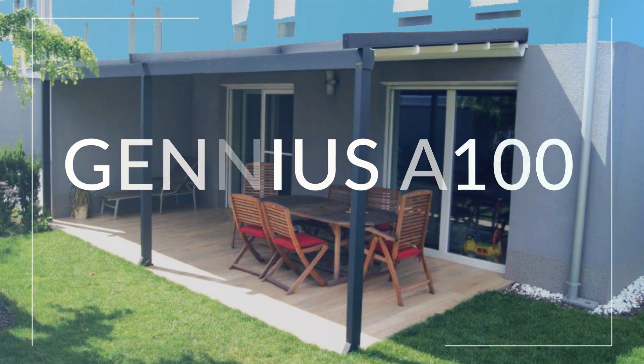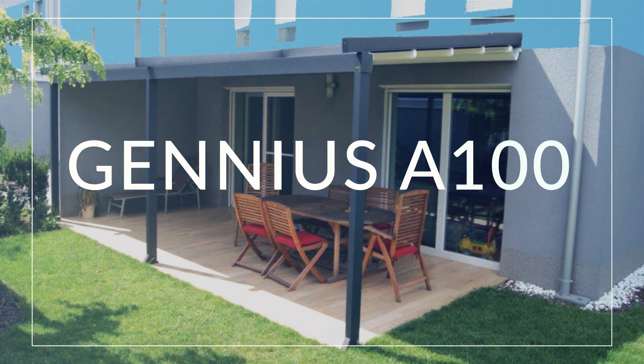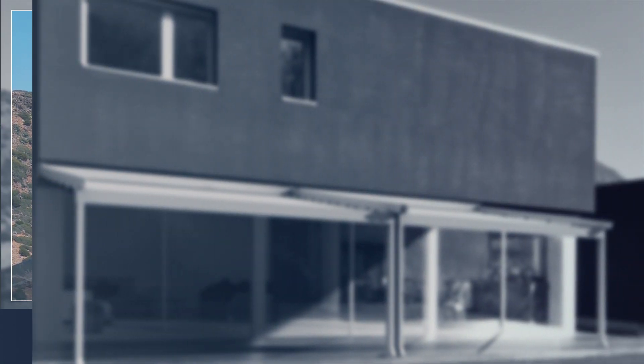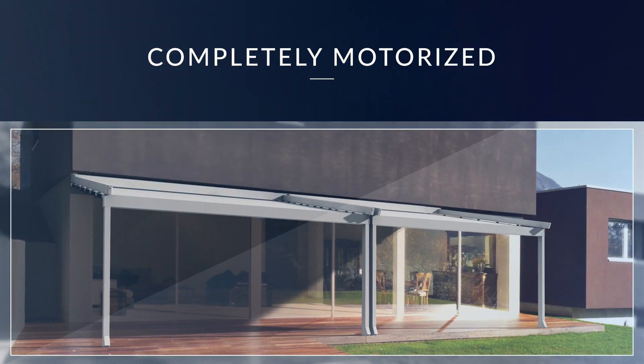For smaller applications, the Genius A100 is a unique model perfect for shading smaller patios, decks, or rooftop applications. This completely motorized model performs perfectly in every outdoor situation.